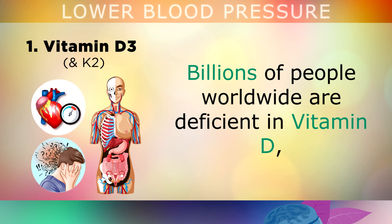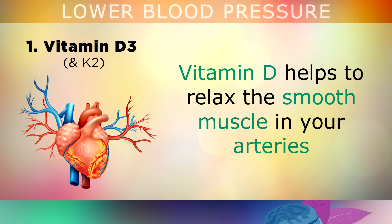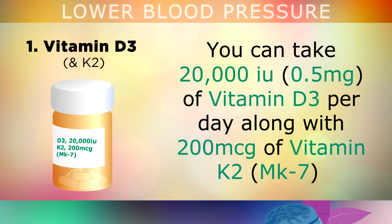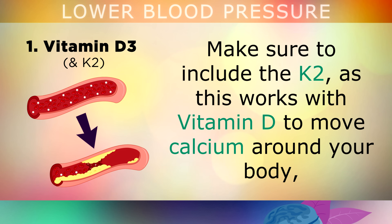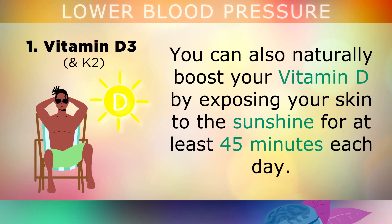The first item is a combination of Vitamin D3 with K2. Billions of people worldwide are deficient in Vitamin D, which has been shown to raise blood pressure and cortisol levels. Vitamin D helps to relax both the smooth muscle in your arteries and the thick muscle in the middle layer of your heart. You can take 20,000 IUs of Vitamin D3 per day along with 200 micrograms of Vitamin K2 in the form of MK7. Include the K2, as it works with Vitamin D to move calcium around your body, preventing it from hardening your artery walls. You can also boost Vitamin D naturally by exposing your skin to sunshine for at least 45 minutes each day.